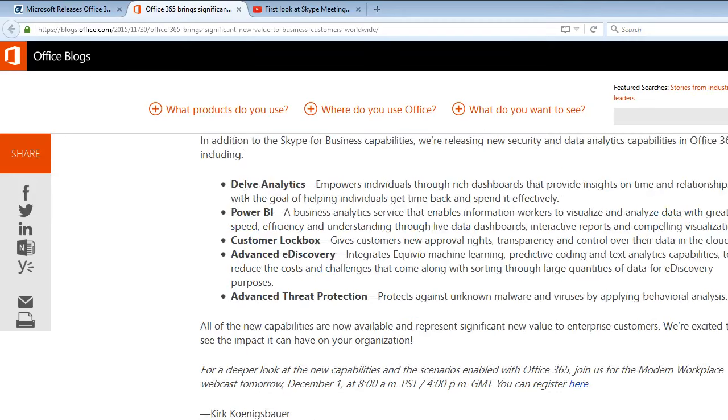Their analytics include Delve, Power BI, Customer Lockbox — NSA spying, I mean — advanced e-discovery, and advanced threat protection.